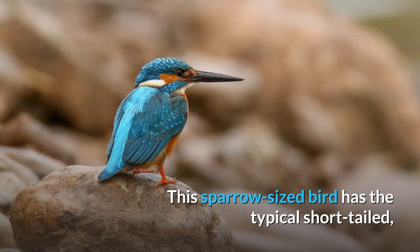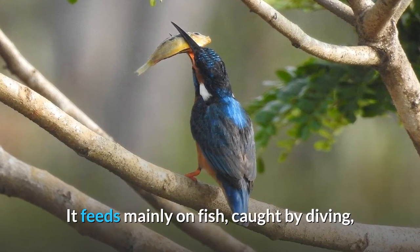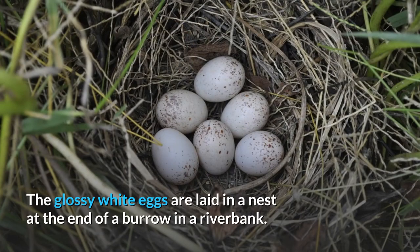This sparrow-sized bird has the typical short-tailed, large-headed kingfisher profile. It has blue upper parts, orange underparts, and a long bill. It feeds mainly on fish, caught by diving, and has special visual adaptations to enable it to see prey underwater. The glossy white eggs are laid in a nest at the end of a burrow in a riverbank.